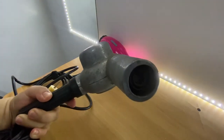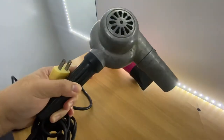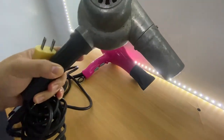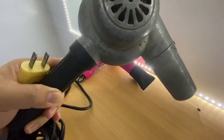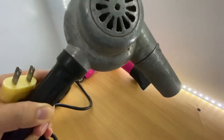Natuwa ako kasi lumabas yung mga handheld blowers noong mga 1920s. Alam niyo ba guys na na-invento yung ating mga hair dryers noong late 19th century? Pero pinakaunang lumabas na handheld blower noong 1920.